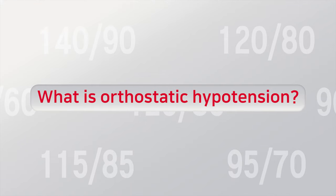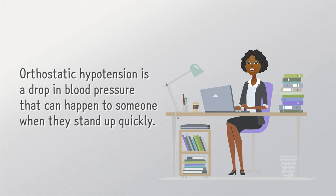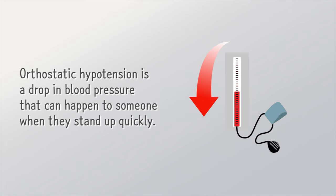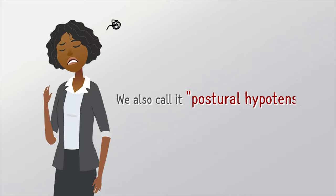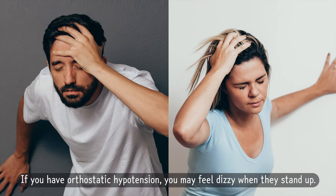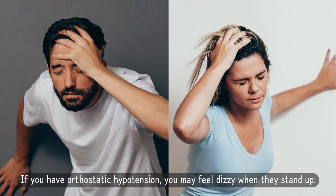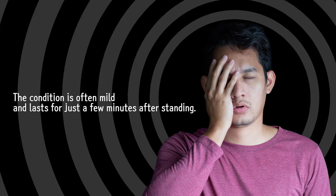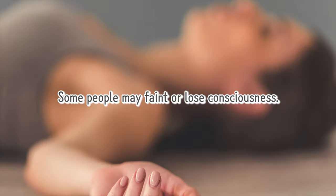What is orthostatic hypotension? Orthostatic hypotension is a drop in blood pressure that can happen to someone when they stand up quickly. We also call it postural hypotension. If you have orthostatic hypotension, you may feel dizzy when you stand up. The condition is often mild and lasts for just a few minutes after standing. Some people may faint or lose consciousness.